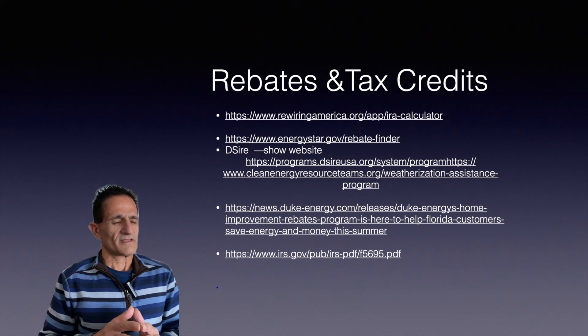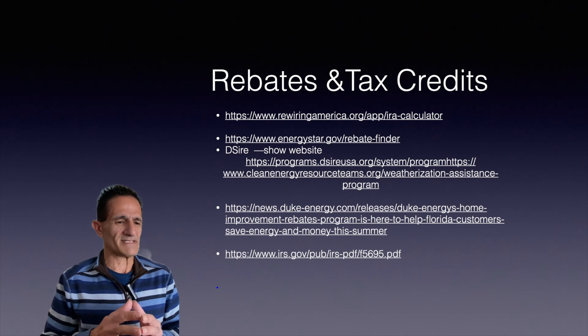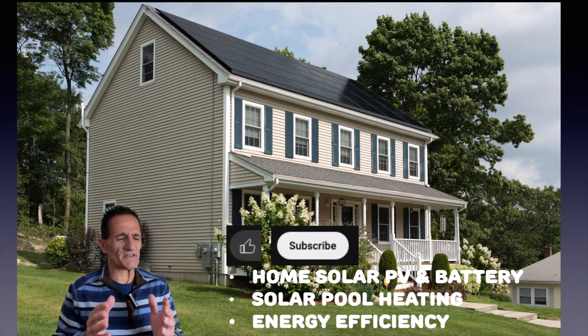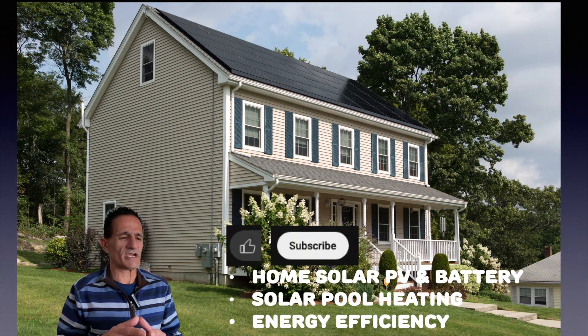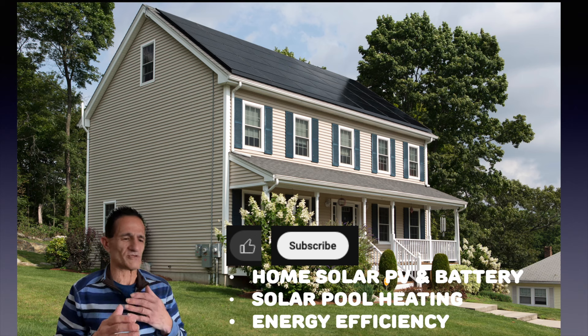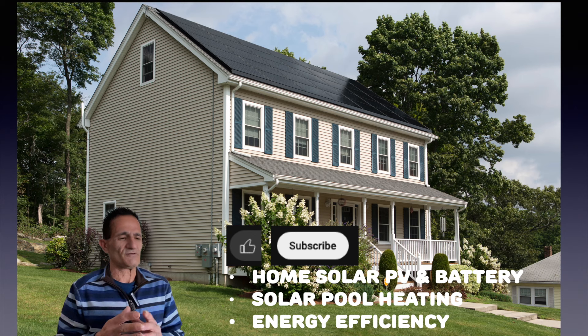All the websites I've shown you for rebates and tax credits are listed here, and I'm going to pin these in the comments for your reference. I hope you found this video helpful. Solar by Green Gregg here — on this channel we cover home solar PV and battery, solar pool heating, and energy efficiency, and I do it all without any clickbait or sales talk. I've been in the solar industry for 17 years, so I know all the tips and tricks, but I'm also a homeowner just like you. Hit that thumbs up and hit that subscribe button so you don't miss a future video. Thank you so much.